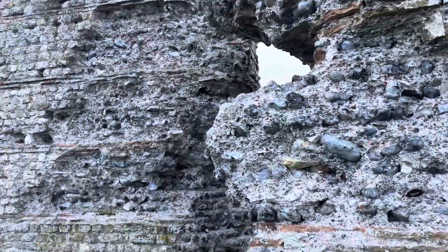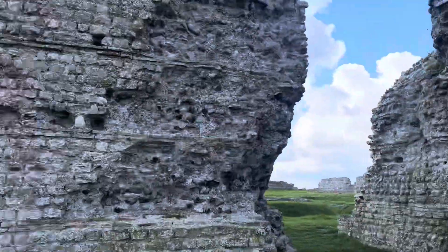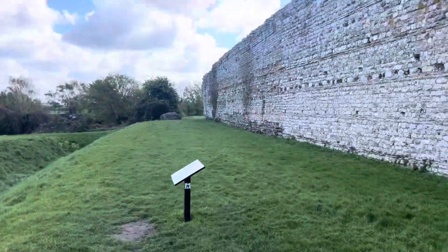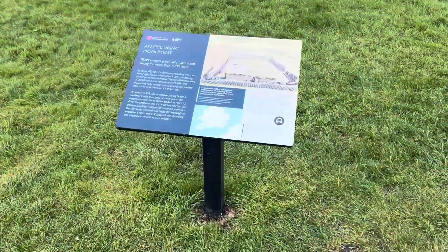So, Richborough! Wow, you can come through here — there's a little gap there that must have been another gatehouse. There's a sign here, we'll read this: 'All Enduring Monument.'